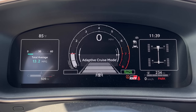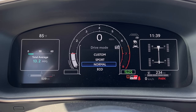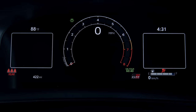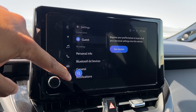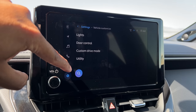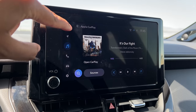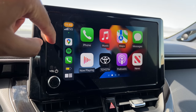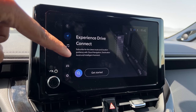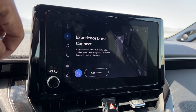Tech-wise, all GR Corolla trims come standard with a digital gauge cluster showing performance-focused information — nice and sharp with a cool GR startup animation. All trims also come standard with an 8-inch touchscreen running Toyota's new infotainment system. It's pretty straightforward: you get standard wireless Apple CarPlay and standard wireless Android Auto. Navigation is part of a subscription service called Drive Connect, but you don't need it since you already have CarPlay and Android Auto.